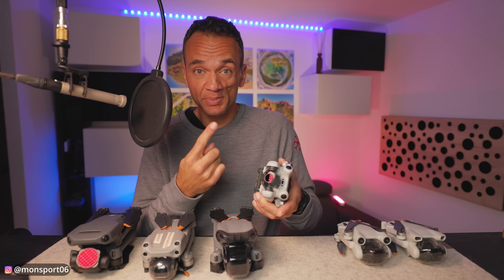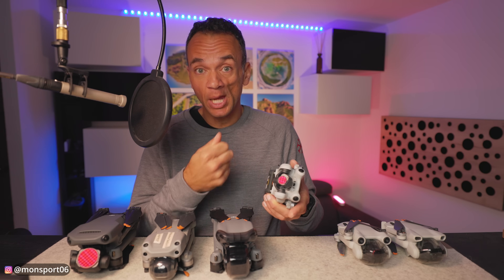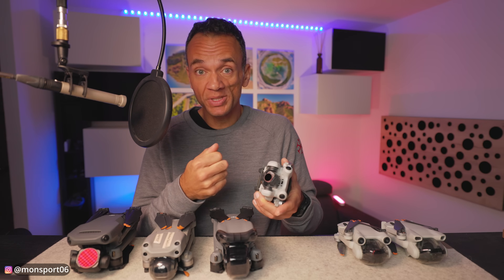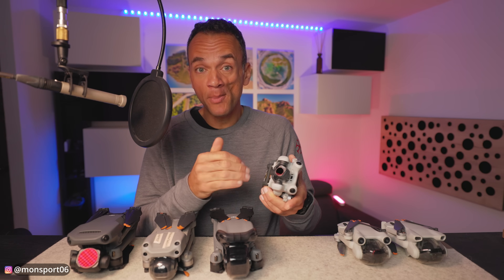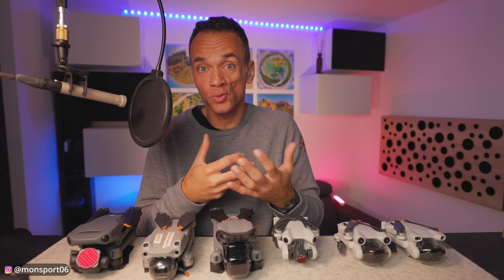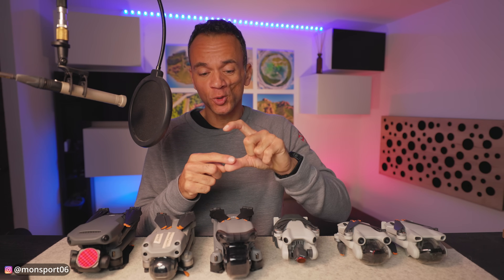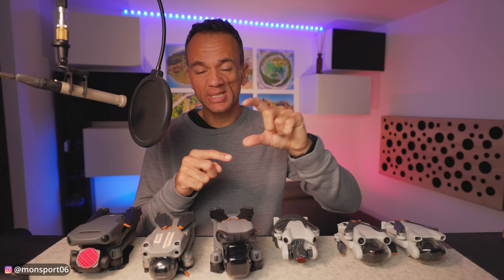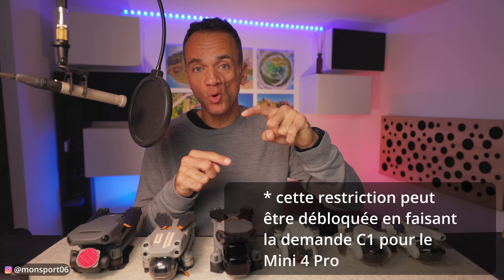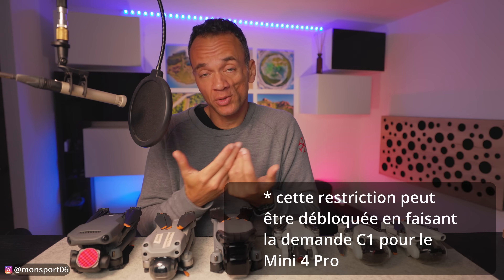The C0 marking means that in Europe, this drone can only climb to a maximum of 120 meters relative to its takeoff point. Concretely, if I'm in the mountains with no specific restrictions, that's 120 meters maximum above the ground. With a C0 drone like the Mini 4 Pro, it will climb and climb, but when it reaches 120 meters, it stops and cannot go above. This may be an important point for some — I personally don't worry about it, but know this before buying if it could be a limitation for you.